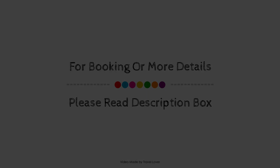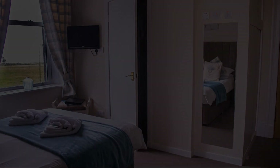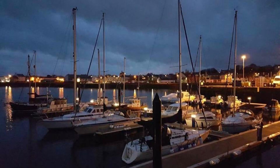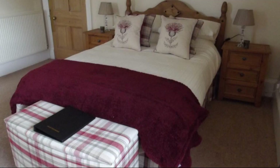If you have checked out from this property, please share your experience in the comment box. For booking or to get more details about this property, please follow the link in the description. If you have any problem booking a room in this property, then you can drop a comment and we will help you.